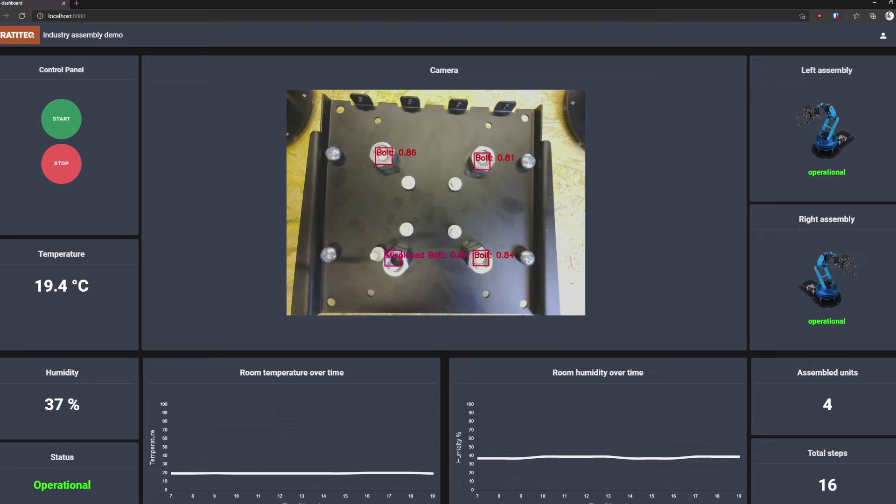IoT sensors and devices produce a vast amount of data. By adding edge computing and letting the device itself handle and process the data, you will get quicker response time and decisions, and you only need to send the most important data points to the cloud.